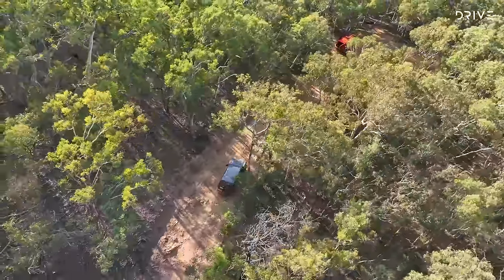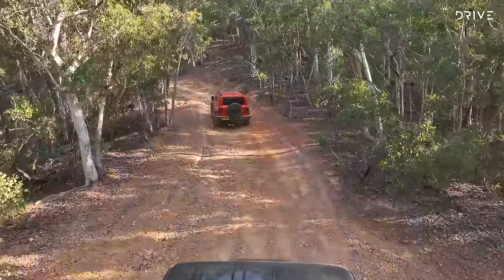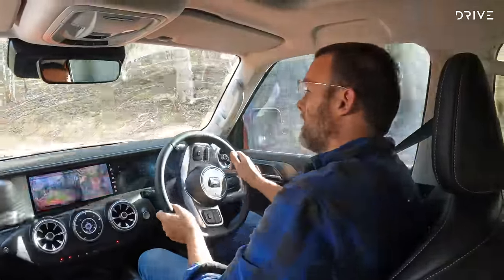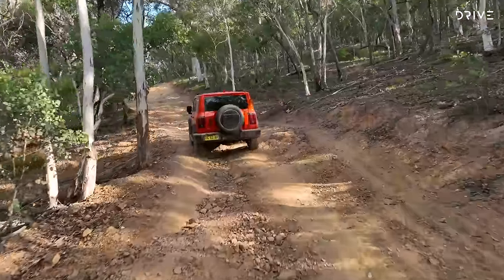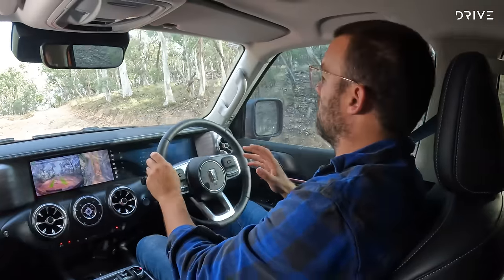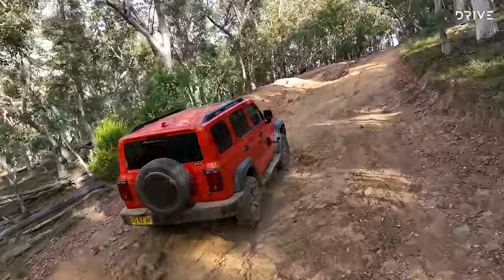We've also got the GWM Tank 300 out on this shoot — the production crew are using it. I couldn't help myself and had to compare it briefly to the 70 series, since they're both five-seat wagons, both off-roaders, both have diff locks, and are both turbocharged. The Tank 300 feels more supple straight away, lower and wider, with more of a sense of stability — though it doesn't have to worry about tank capacities and payloads, so its suspension is designed for a different purpose.